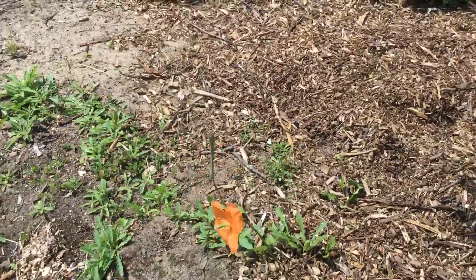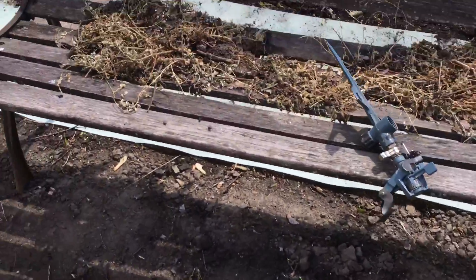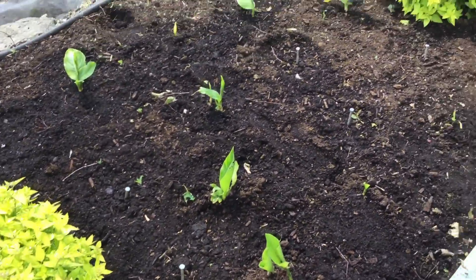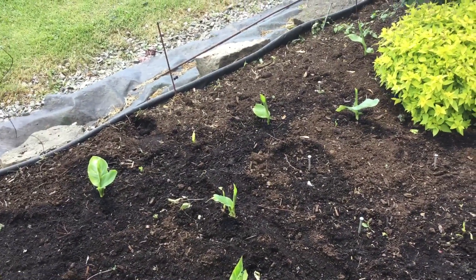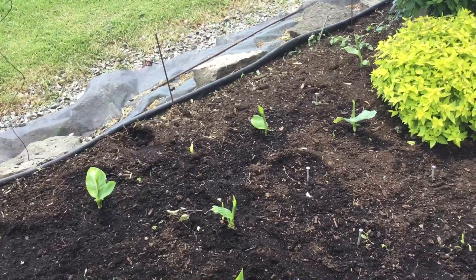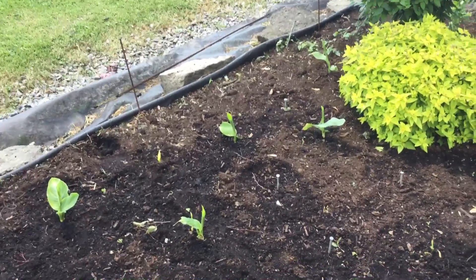California poppies are starting. I put cannas in there and they're taking their time. Like everything, it's almost a month back.